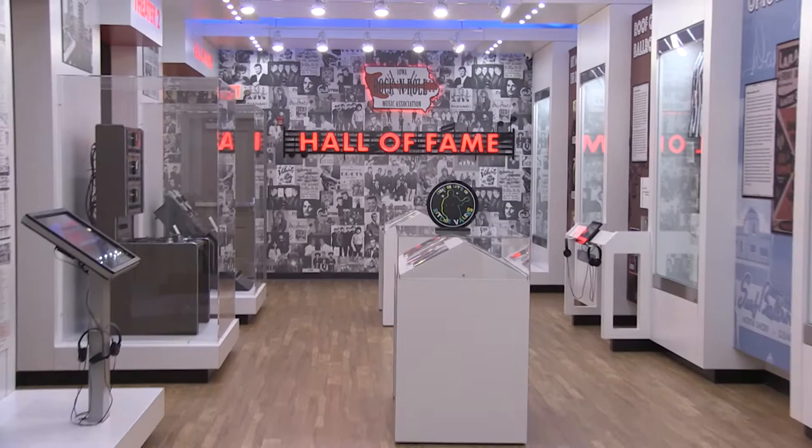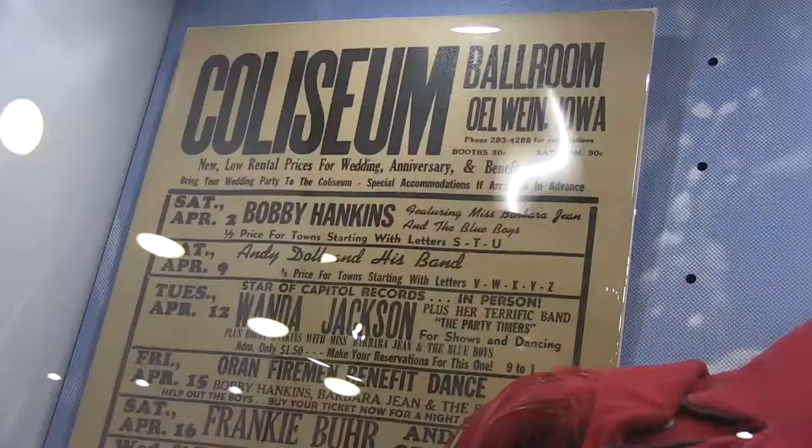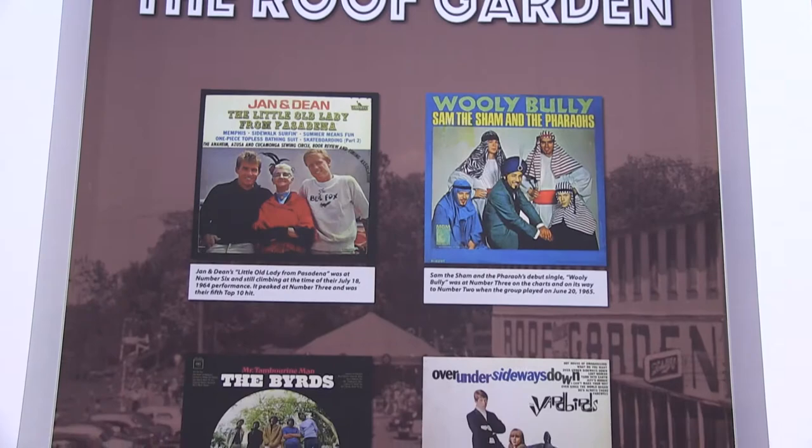That's when Surfing USA was number one on the charts. This association and museum is the only state museum in the United States dedicated to rock and roll music — the only other one is the Rock and Roll Hall of Fame in Cleveland.